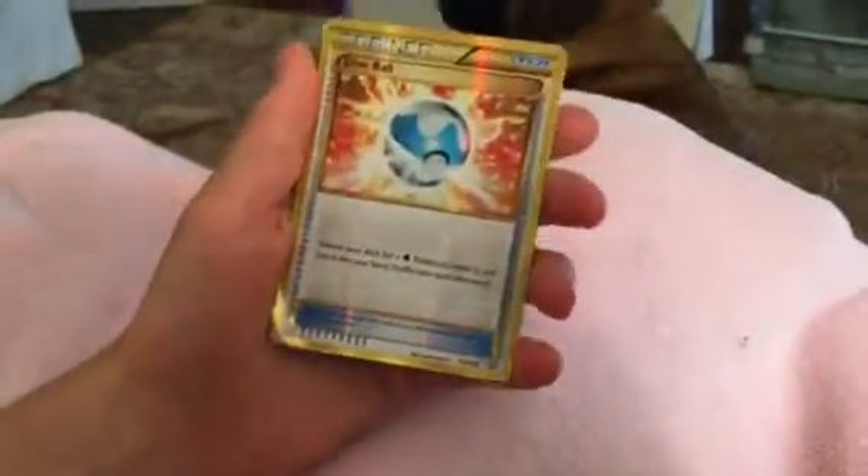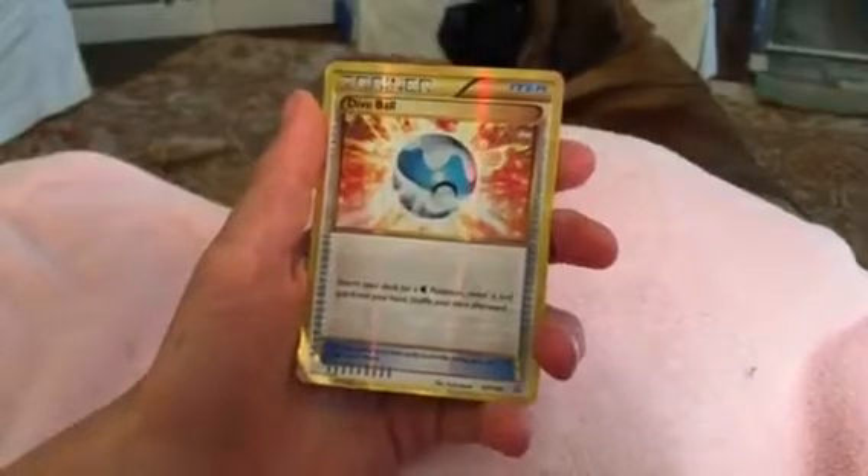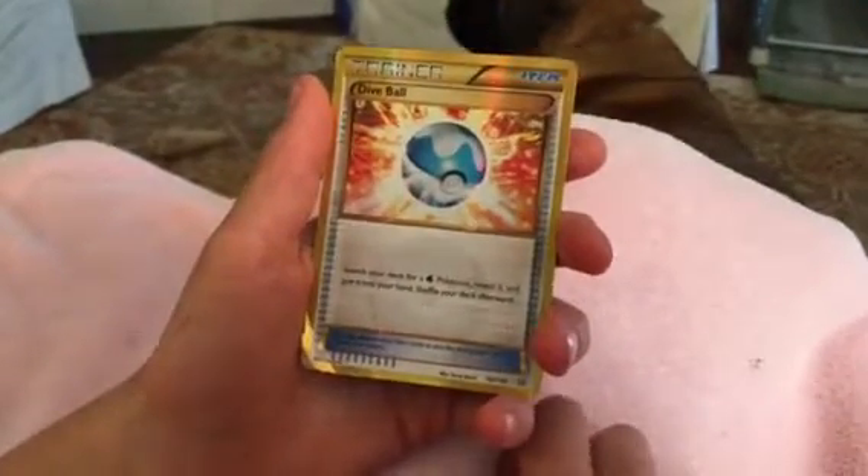And last is Dive Ball, Secret Rare, 161 out of 160.